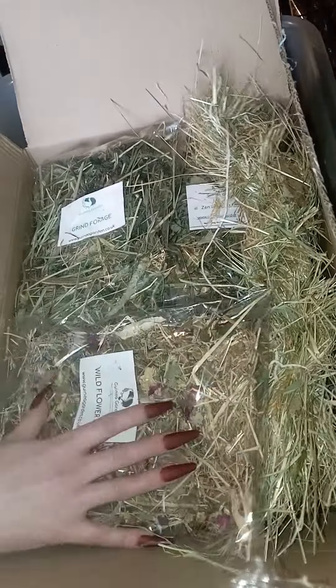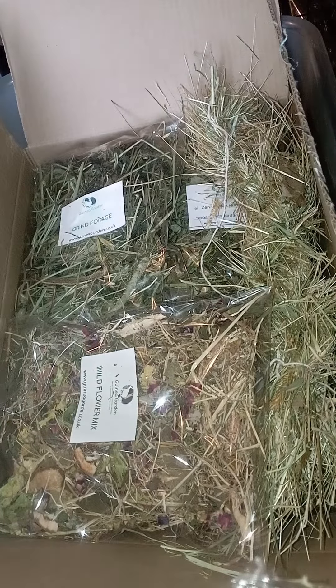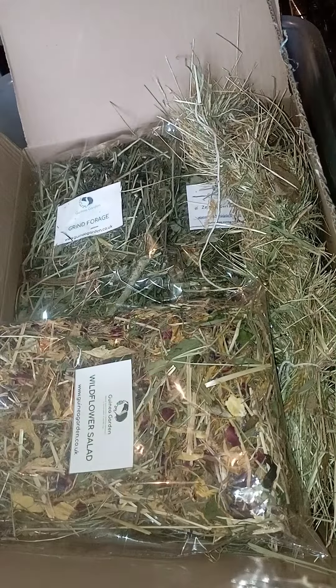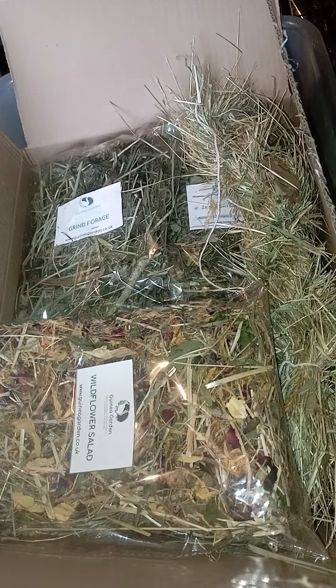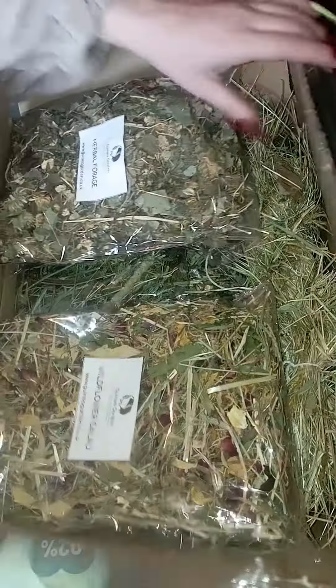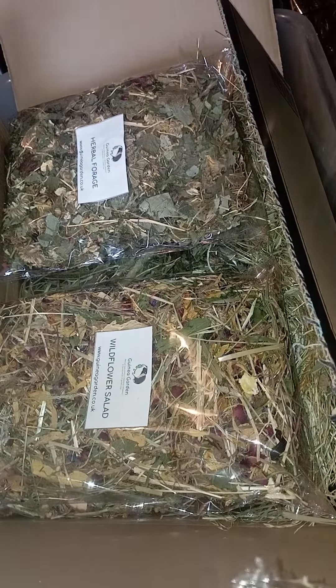There is the wild flower mix, which obviously is wild flowers, and she ordered two of those so we've packed two in. She also ordered two herbal mysteries. I think we might need a bigger box — bear with me and I'll get a bigger box.